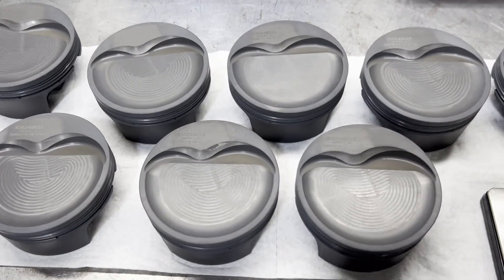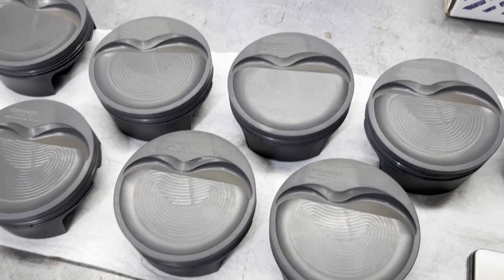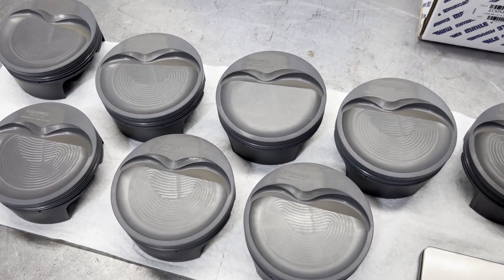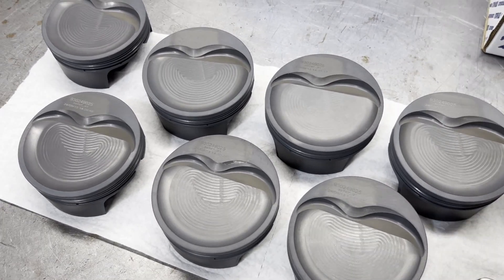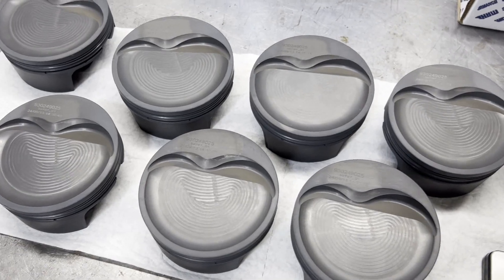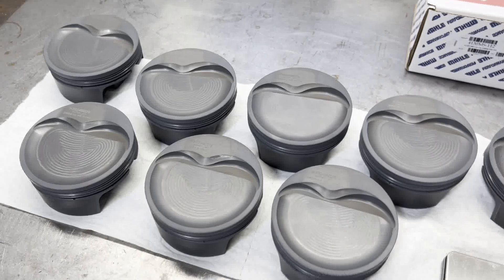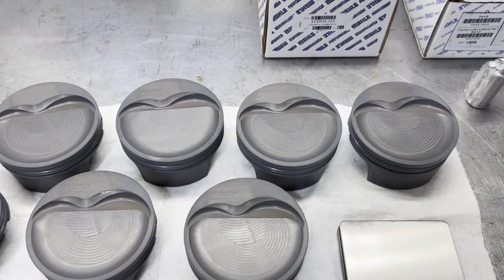So I'm going to weigh all these, measure all these and make sure that they're all right. I'll show you the wrist pins — we'll weigh those, and the locks. We'll also weigh the piston rings. This isn't going to be a very long video, but it's necessary work that I have to do on every single engine.